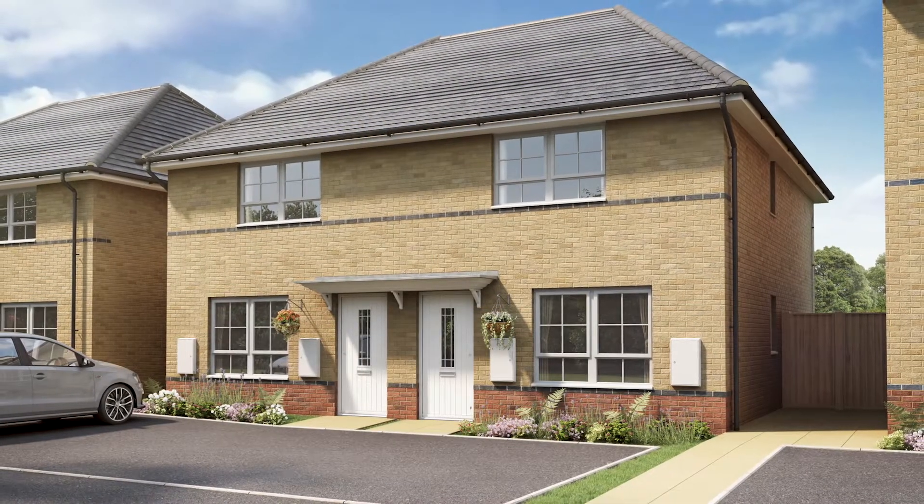Hello, my name's Sarah and I'm the sales manager at Wado Heights Barrett. The Woodbury is a three bedroom modern home.